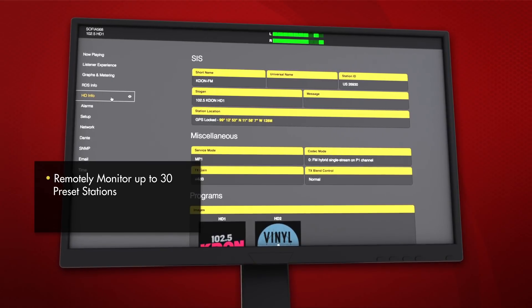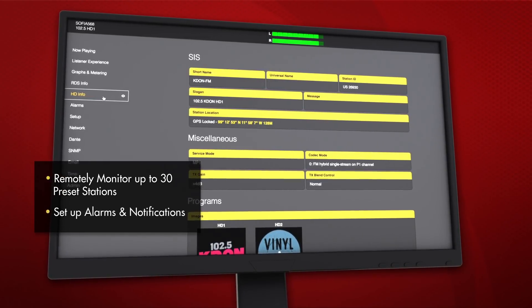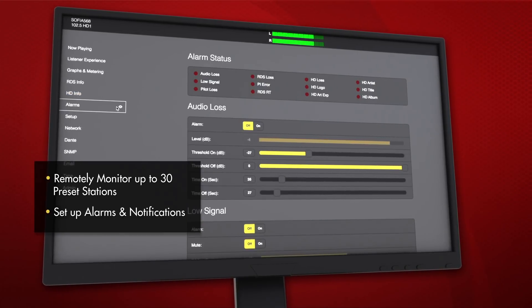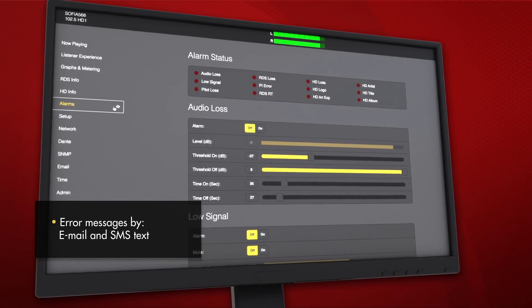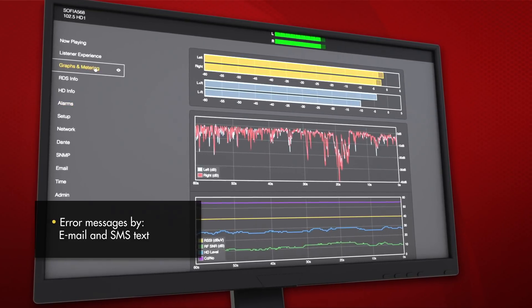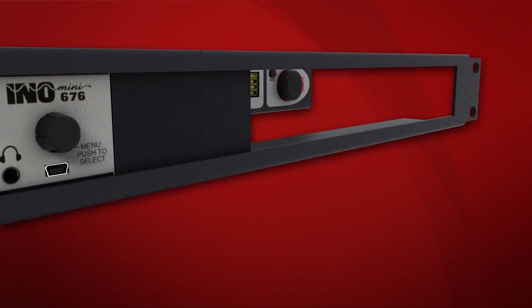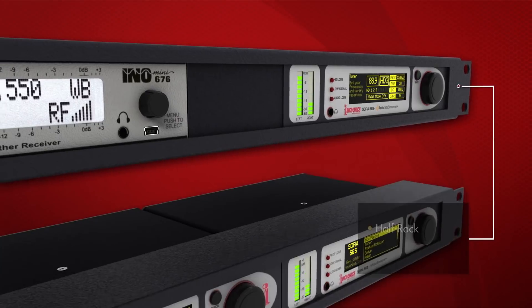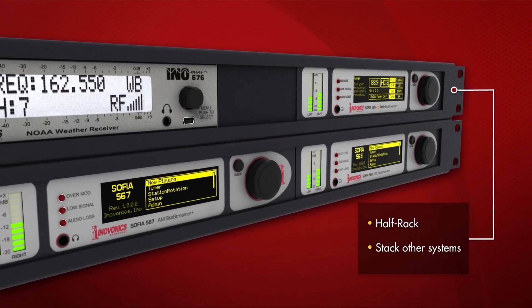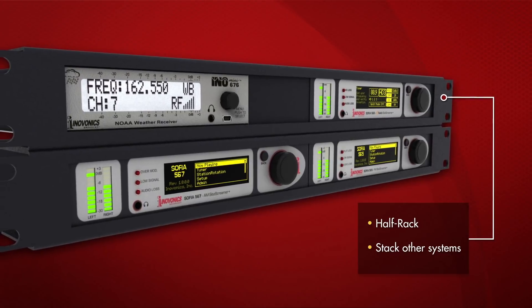Remotely monitor up to 30 preset stations using the Station Rotation feature, and set up alarms and notifications to monitor for errors or signal loss. Error messages are sent by email and SMS text, and SNMP is fully supported. In its modest half-rack-sized package, the SOFIA SightStreamer Plus can be easily combined and mounted with other InnoVonix products in the optional 1U 19-inch rack shelf for a clean, professional installation.